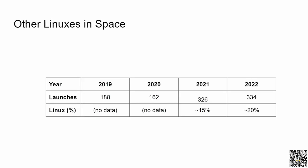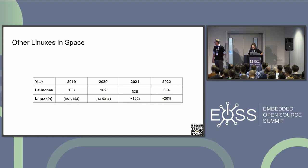In this table you can see that the number of CubeSats launched from 2020 is slowly increasing. The year 2020 is a COVID year, so I think that had an impact on the space industry too. We also analyzed 2021, and it's about 50% Linux on board.